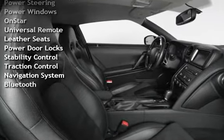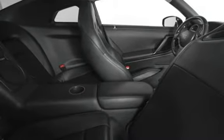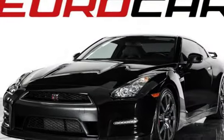Power windows, on-start, universal remote, leather seats, power door locks, stability control, traction control, navigation system, and Bluetooth.